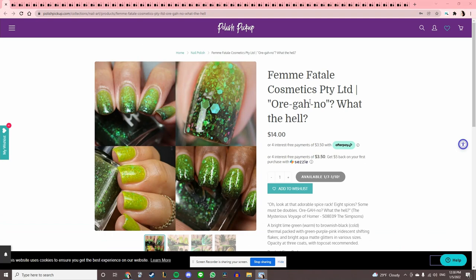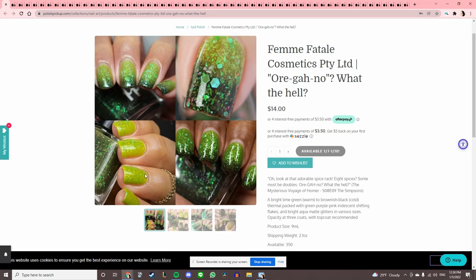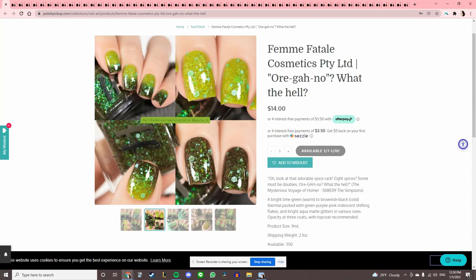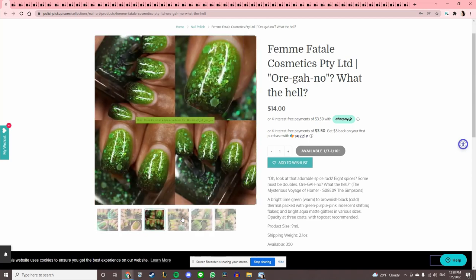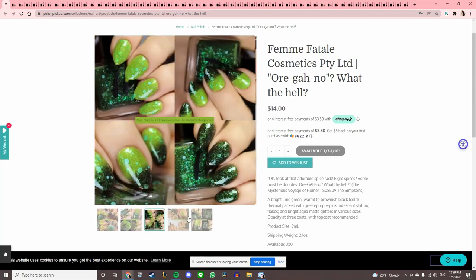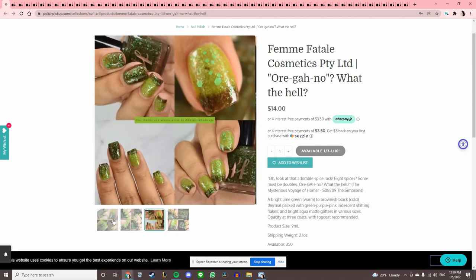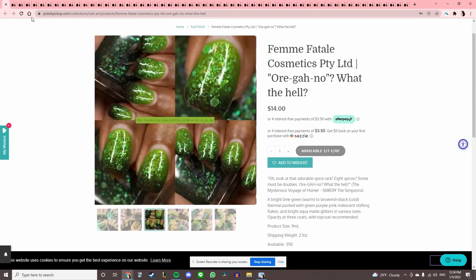Femme Fatale Cosmetics 'Organo' — inspired by an episode of The Simpsons. This is kind of insanely right up my alley because it goes from this disgusting green to this slime green, and yet I cannot. It's so cool — it's got flakies and glitters. If only I didn't have 1,500 nail polishes, I would be buying this.